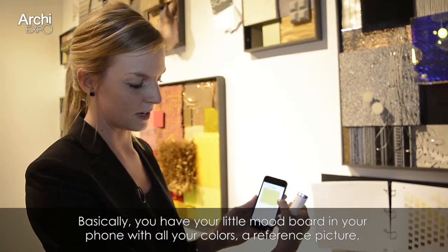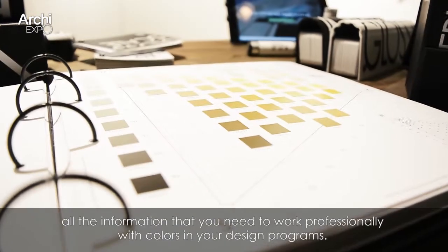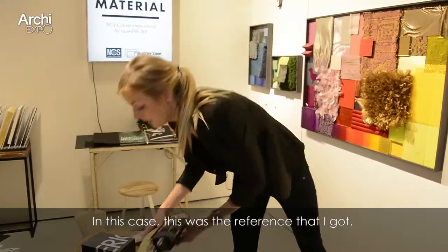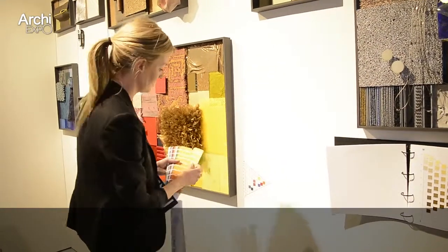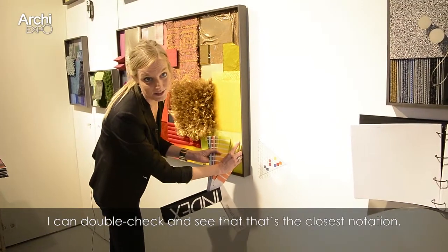So you have all your colors, a reference picture, and all the information that you need to work professionally with colors in your design programs. In this case, this was the reference that I got, so I can double check and see that yes, that's the closest notation.